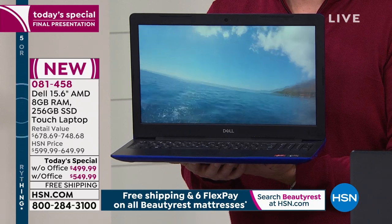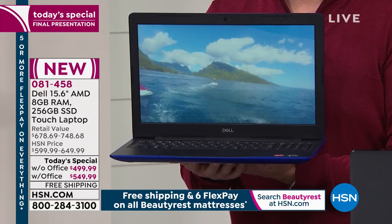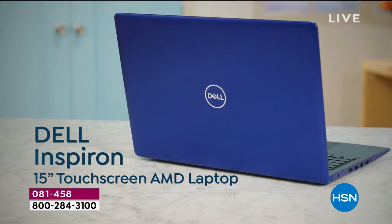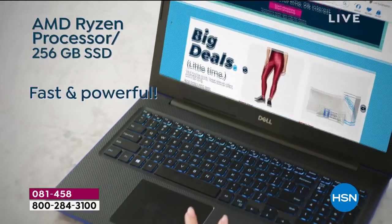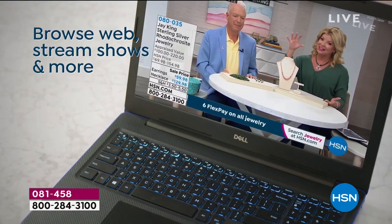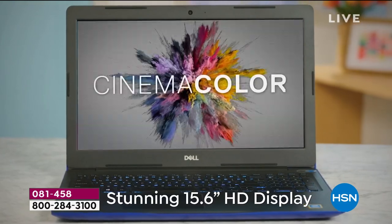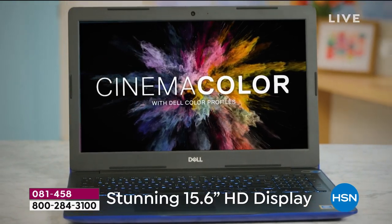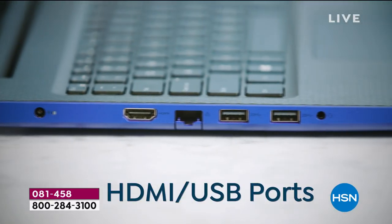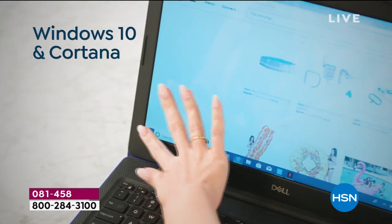Dell is the difference. These are concierge-level couture computers — custom-built exclusively for you. It's the only day of issue, the only one for the year. You just choose whether you'd like it with Office or without. On the blue or copper, we are completely sold out of the version without Office — so that is with Office only. On the silver or the black, we do have both available.